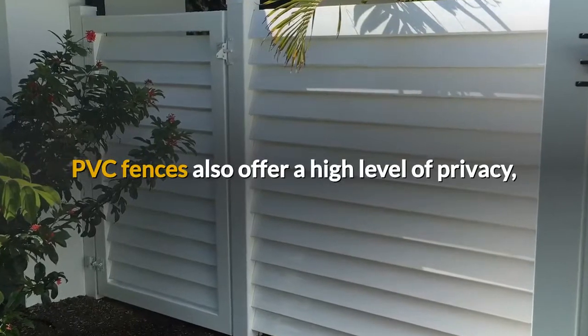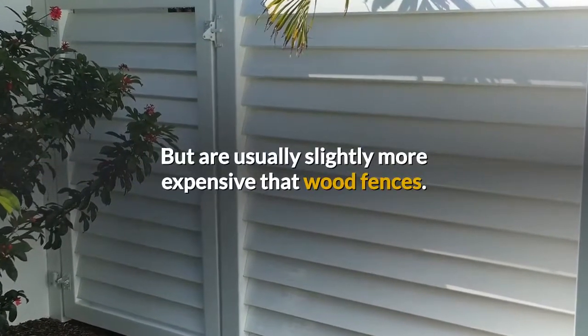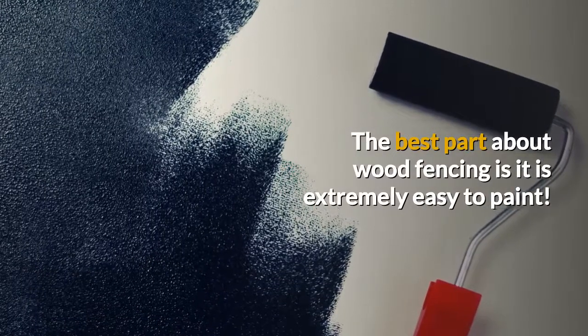PVC fences also offer a high level of privacy but are usually slightly more expensive than wood fences. The best part about wood fencing is it is extremely easy to paint.